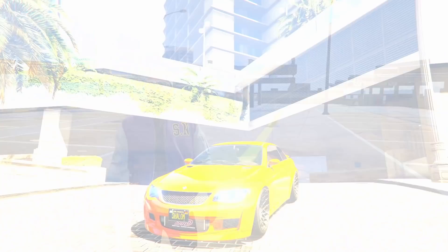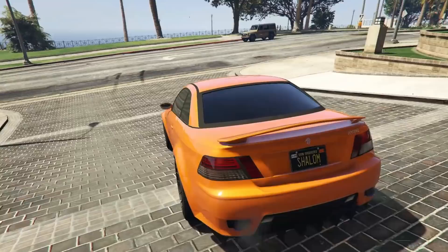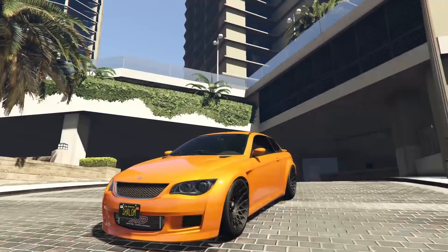Starting off with number 10, we have the Ubermacht Sentinel Convertible. Otherwise known as the Ubermacht Sentinel, there's no real distinction for the convertible version — it just says Sentinel on the back, so a Sentinel XS will not have the ability to be convertible. What I really like about the Sentinel convertible is that you can barely tell that this thing is a convertible because it does have a hard top roof.